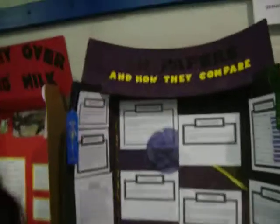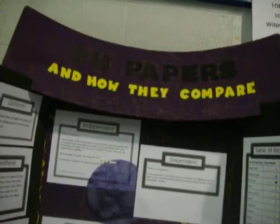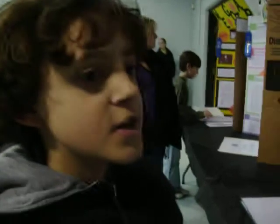Okay, what's your paper about? What's your science fair project about? pH papers and how they compare. Oh, really? Okay, what kind of pH papers? Well, homemade and store-bought. So did you make your own? You made your own pH papers? I had help.